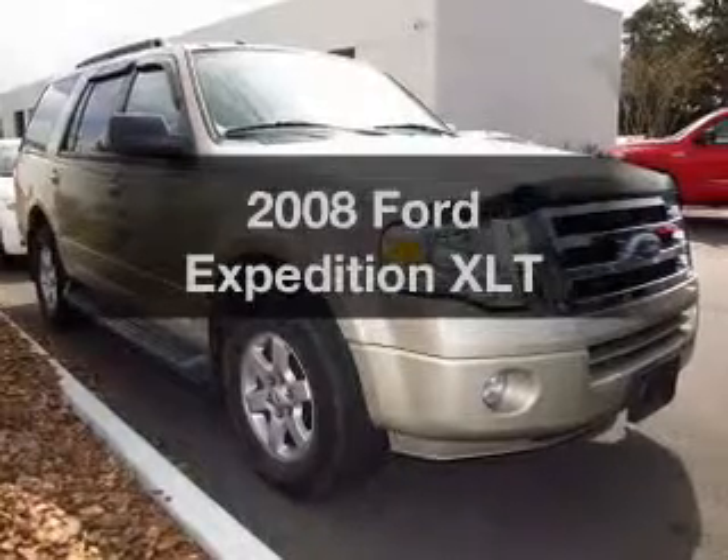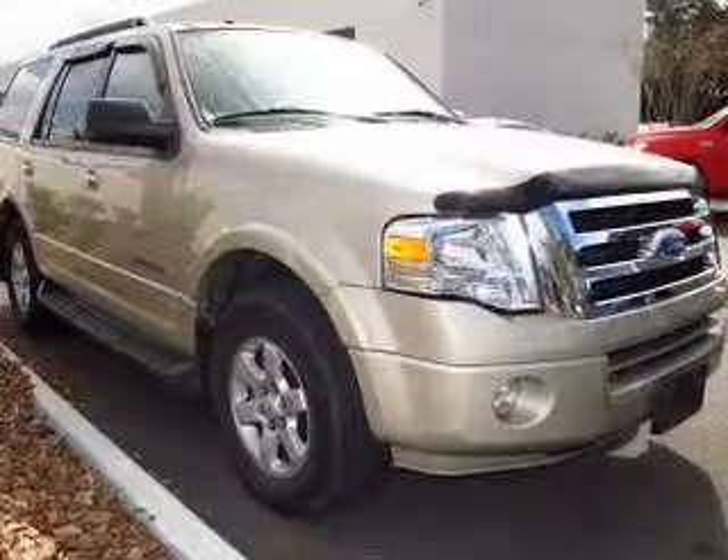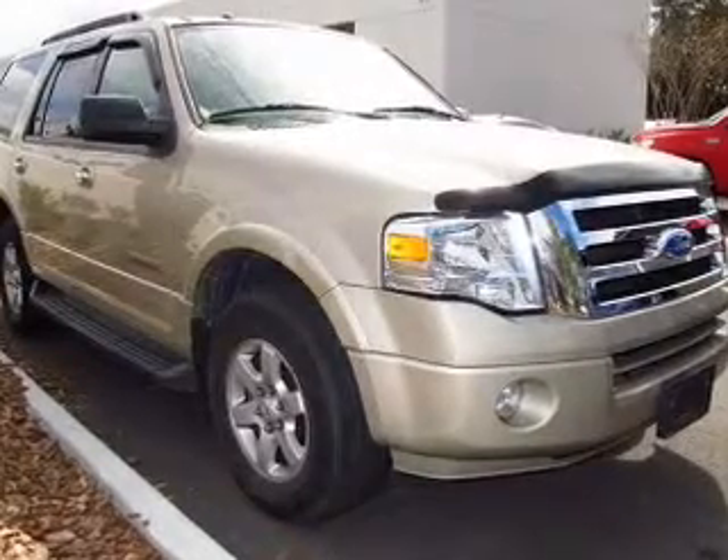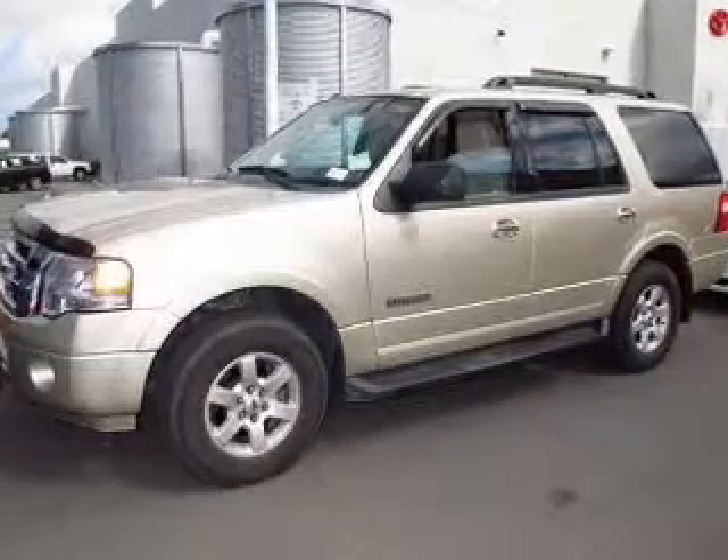Introducing the 2008 Ford Expedition. This is the set of wheels you've been looking for. With a powerful eight-cylinder engine connected to a smooth-shifting six-speed automatic transmission, premium wheels lend a distinctive appearance.